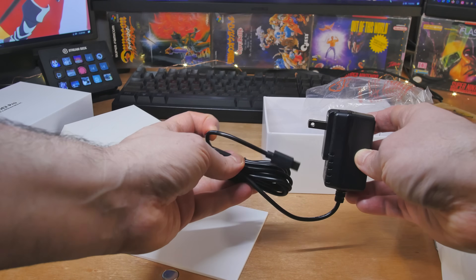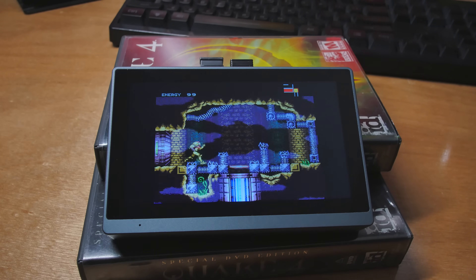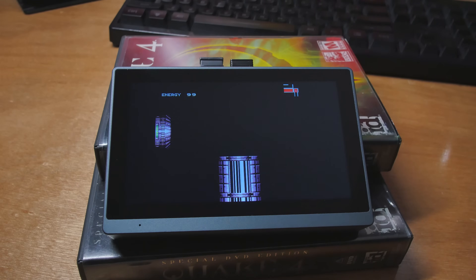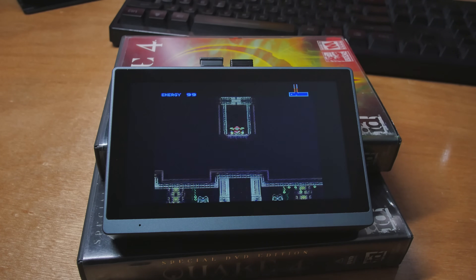One cool thing — if you want to do a full CMOS reset, you can do that using short presses of the power button. The version they gave me came with Windows 11. I highly recommend throwing Linux on this; as long as you have a version that works well with the 5-point multi-touch screen, you'll get more performance without needing as much RAM. Let's hop in and do all our tests, and we're also going to play a bunch of games.